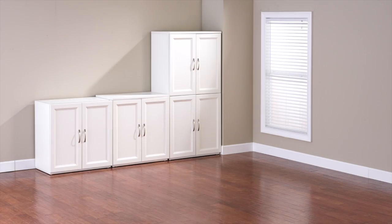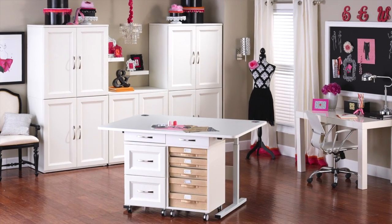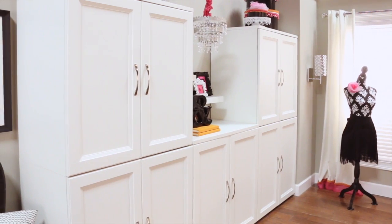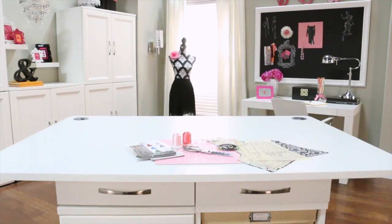Sturdy, modular, stacking components help you create an inspiring studio. Choose the pieces that fit your space and suit your needs to design an efficient space that inspires endless creativity.